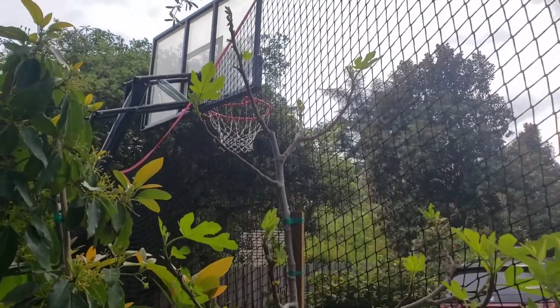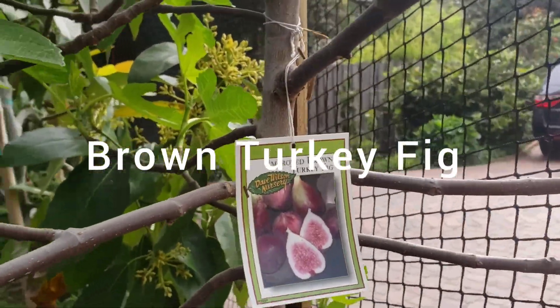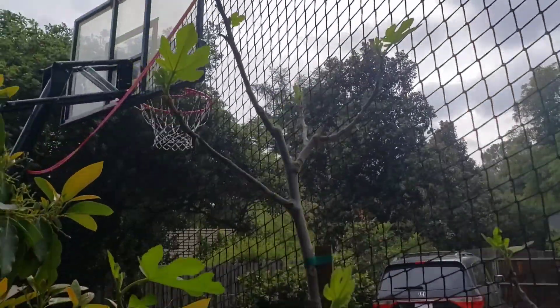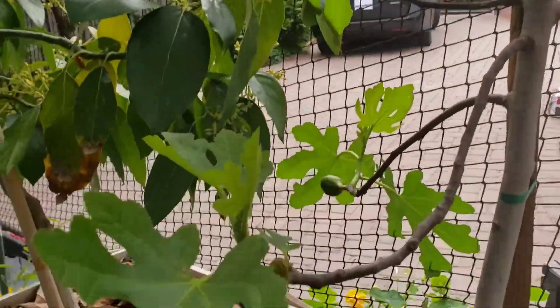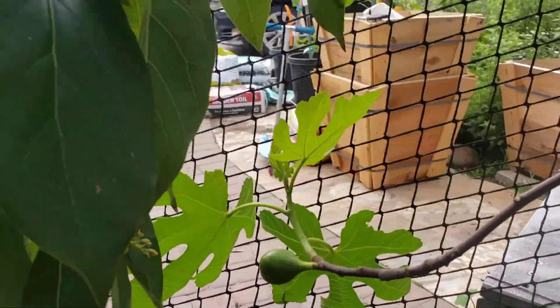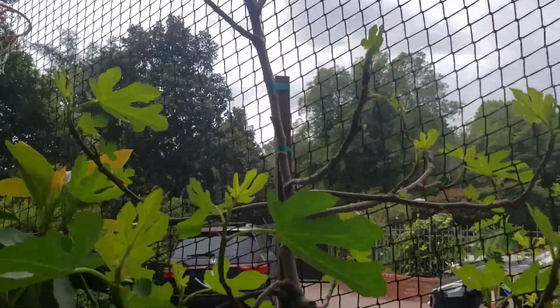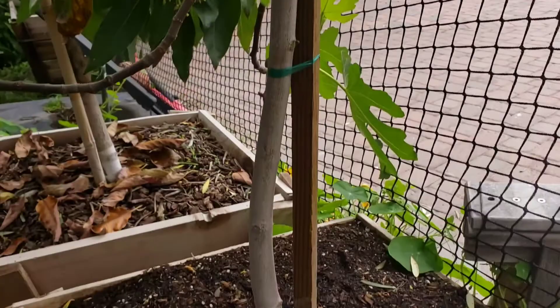Next up, we wanted to show you our Brown Turkey fig. This fig has a lot of leaves — these are all new leaves. And there's some fruit forming. That's a really nice size fruit that will hopefully be a nice fig when it matures. This is the Brown Turkey fig that we have in this 24-inch box.